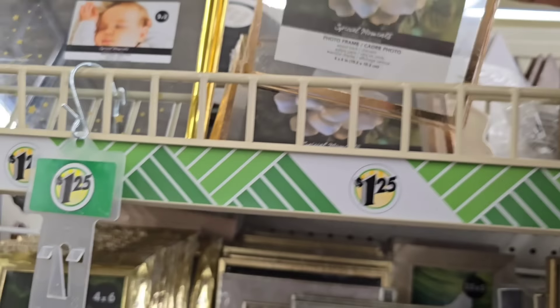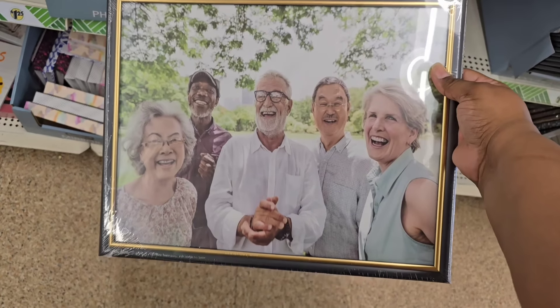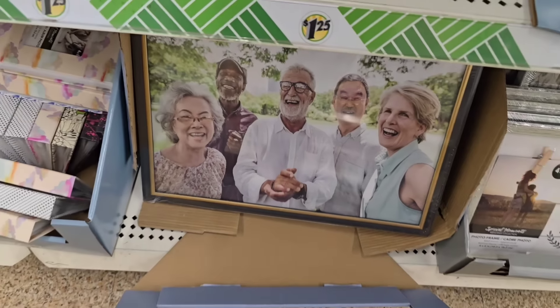If you've been looking for the 11 by 14 picture frames, they are back. They disappeared for the longest time at Dollar Tree but now they are back. These are great for large family size photos or for craft projects, so definitely grab them when you see them because who knows how long they're going to stay.